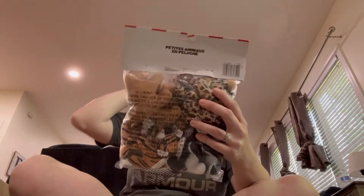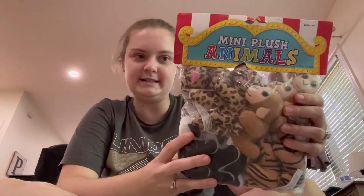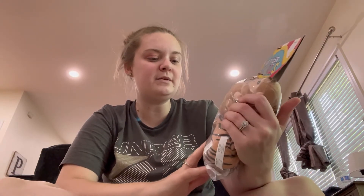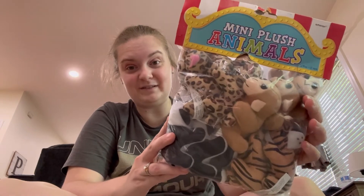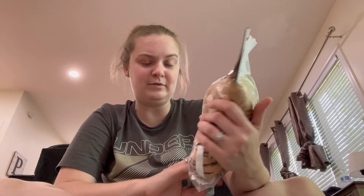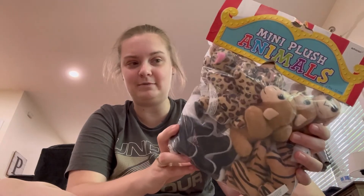Next thing I got for that $20 deal was this big thing of plush animals. I thought this would be super cute - you get 12 in here for party favors at some point. These could be stocking stuffers, these could be little prizes for getting good grades - the possibilities are endless. For 50 cents you get 12 little animals, you cannot beat that.